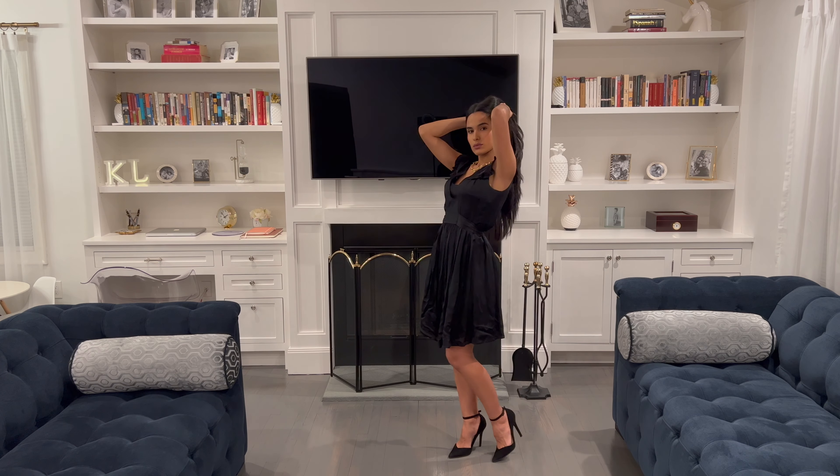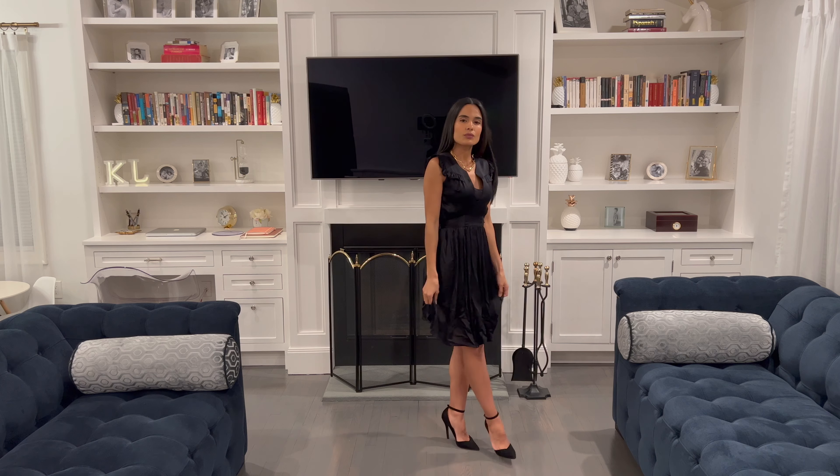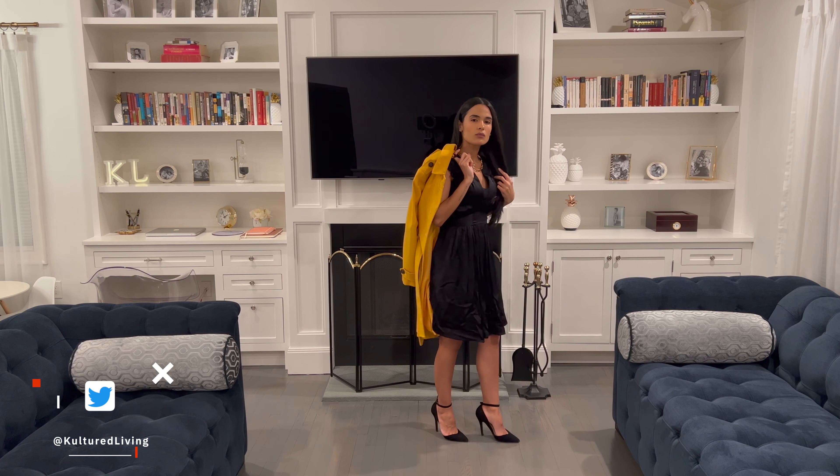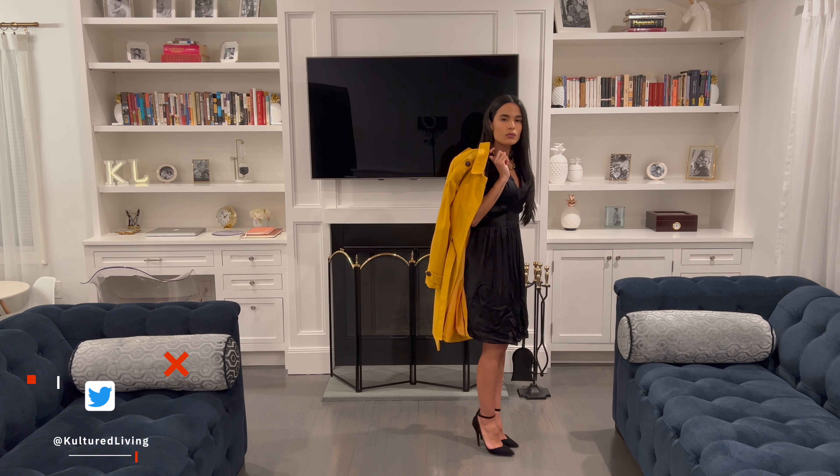And last but not least, a pair of stilettos. Please excuse the wrinkles in my dress, as I do not advise you to wear it this way, but my four-year-old son thought otherwise when he decided to sit on it.